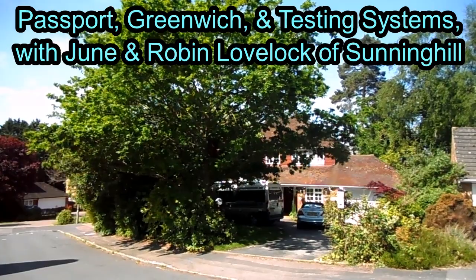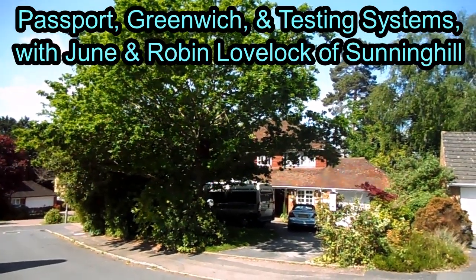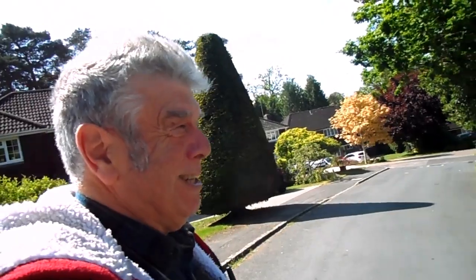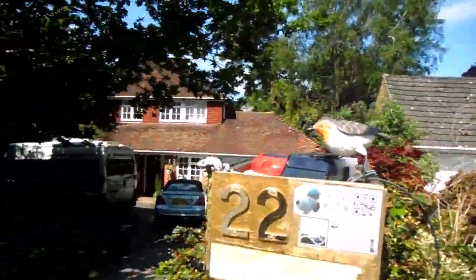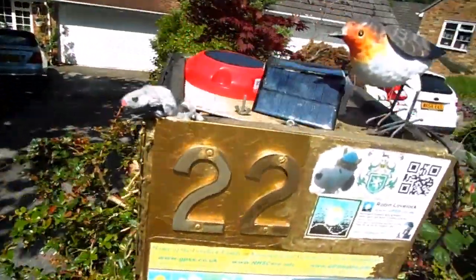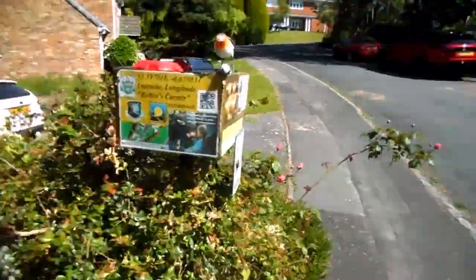Passport, Greenwich and testing systems with June and Robin Lovelock in Sunninghill. What follows is a photo trail of our lovely trip to London yesterday. But first, standard stuff — Robin's Corner here, with warning signs about AirCat, where GPS trackers have been tested since the late 1980s.